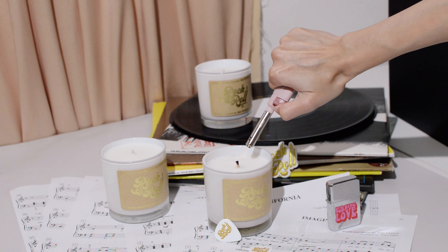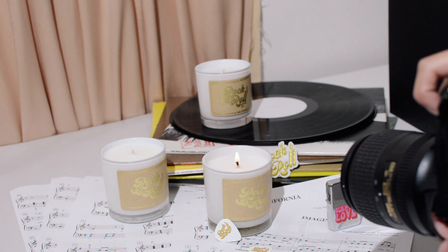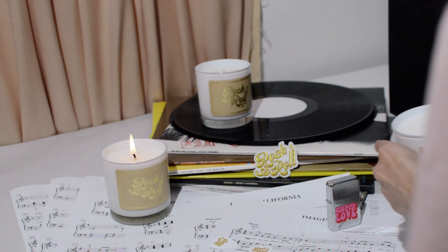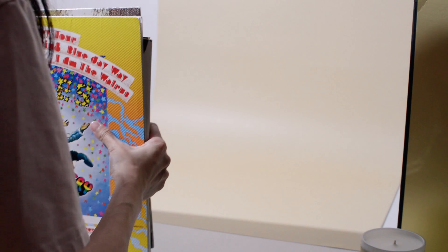And finally, as usual, I light the candles last. I'll composite in the flaming wicks in Photoshop later on. So next up, we have more vinyls to style with, but in a totally different way than the first image.